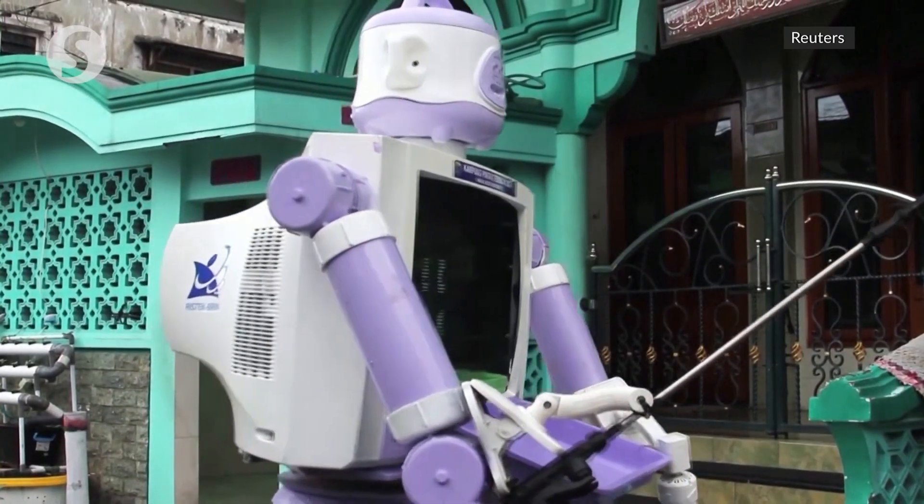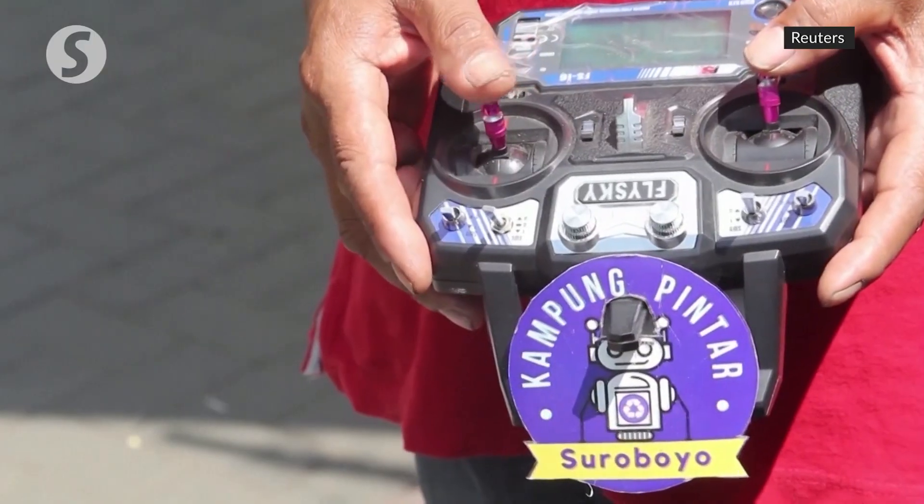With the robot's head made from a rice cooker, it is operated by remote control and its battery should allow for 12 hours of operation.